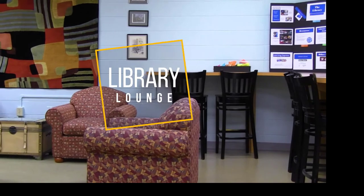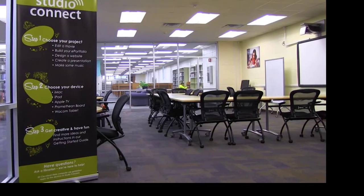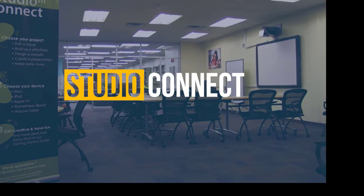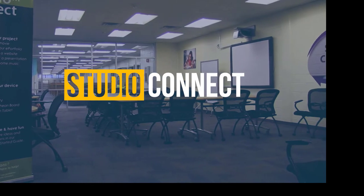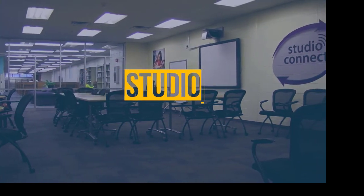Our Library Lounge is a great place to come and grab a quick snack from our vending machine. Do you need space to work with a group? Our Studio Connect Room is equipped with whiteboards, a Promethean board, and Apple computers. You may reserve the Studio Connect for your next meeting or group study session.